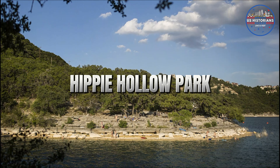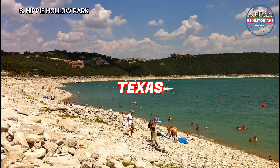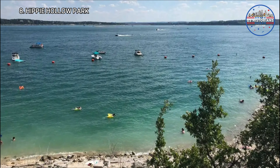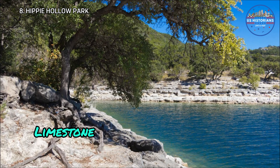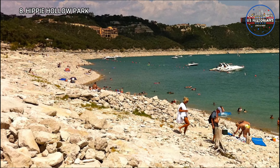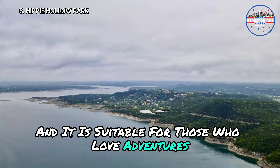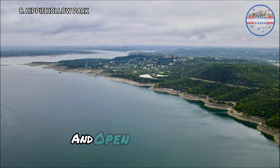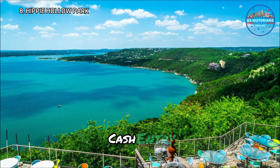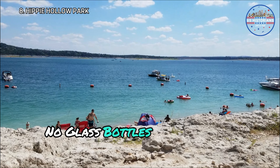Moving to Hippie Hollow Park. Located on the shores of Lake Travis, it's the only clothing-optional public park in Texas, attracting visitors who enjoy sunbathing and swimming in a more natural setting. The park is known for its beautiful limestone outcroppings and clear waters, making it a popular spot for swimming and picnicking. The rules are simple: $8 cash entry, no one under 18, no pets, no nudity in the parking lot, no glass bottles, and no lewd behavior.